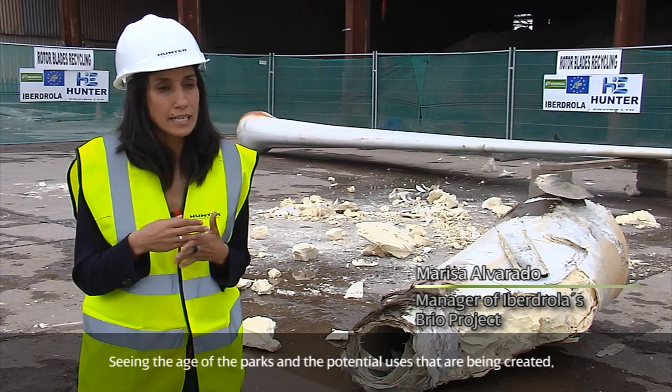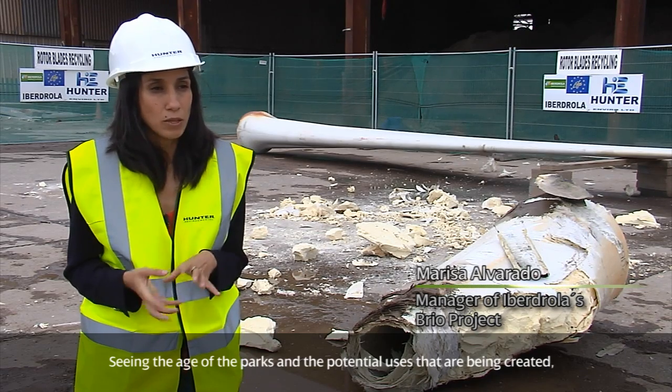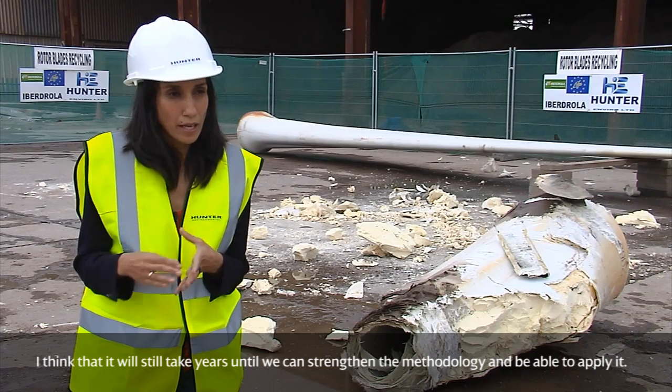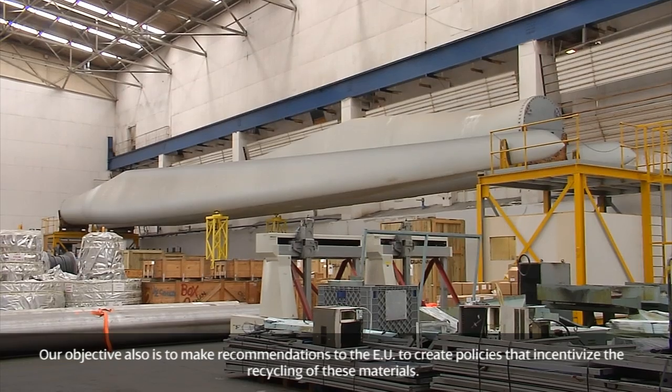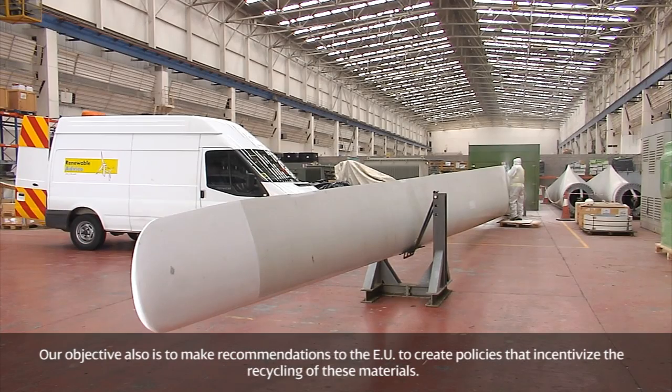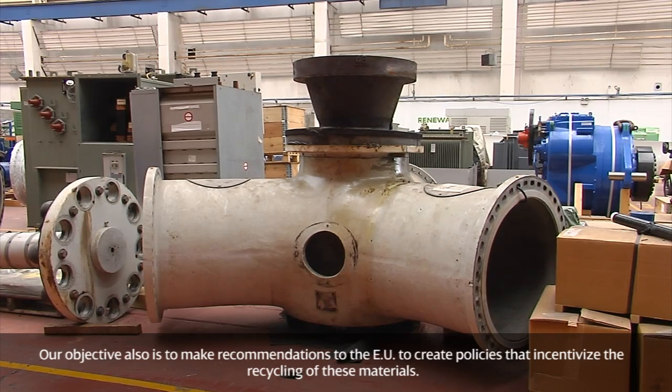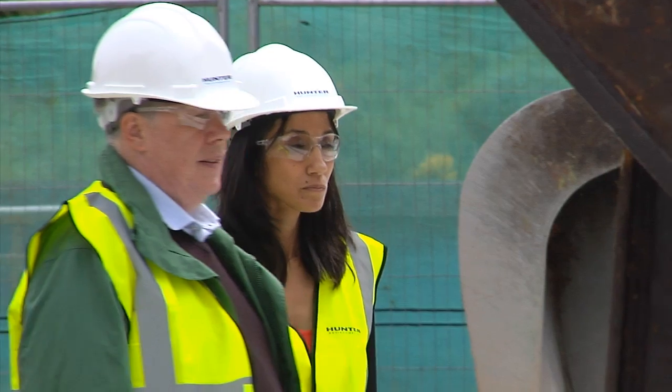Viendo la antigüedad de los parques, las potenciaciones que se están llevando a cabo, creo que aún le quedan unos años para poder afianzar esta metodología, poder aplicarla. Incluso nuestro objetivo aquí también es hacer recomendaciones a la Comisión Europea para instaurar políticas para incentivar el reciclaje de estos materiales.